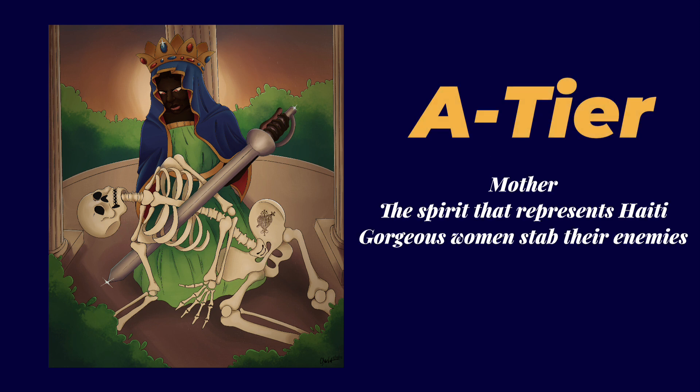This is an A tier. I feel like this is a strong piece as well. I do think the posing could have been a bit more fierce, and her costuming could fit her as a voodoo spirit a lot better. However, I do think this is a solid piece regardless.